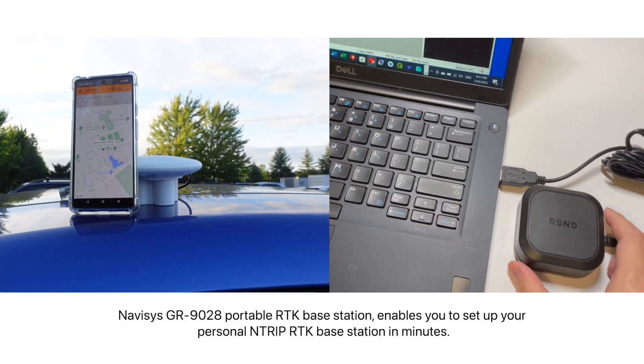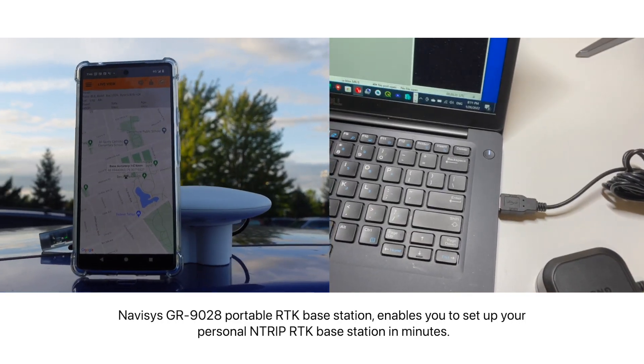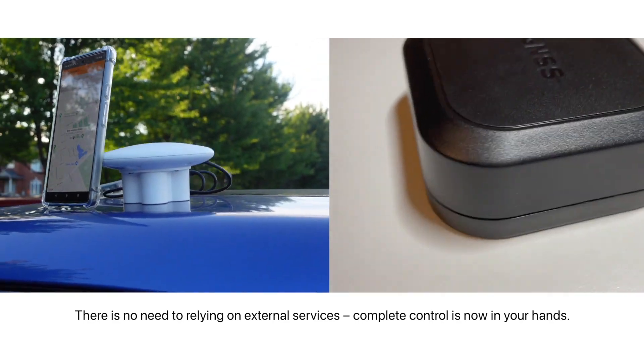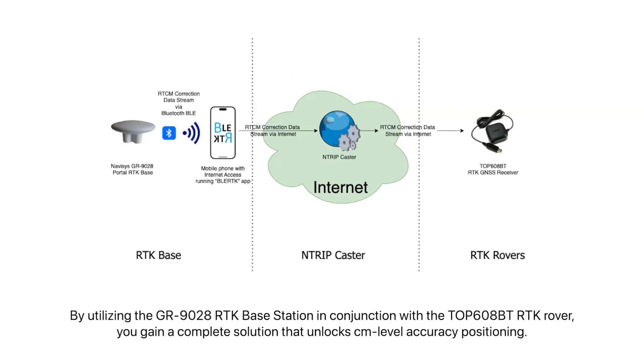The Navisys GR9028 portable RTK base station enables you to set up your personal NTRIP RTK base station in minutes. There's no need to rely on external services anymore, as complete control is now in your hands. Using the GR9028 RTK base station in conjunction with the Top 608BT RTK rover, you gain a complete solution that unlocks centimeter-level accuracy positioning.